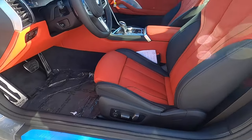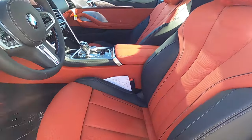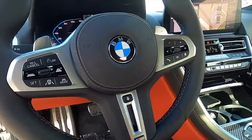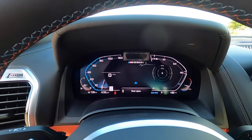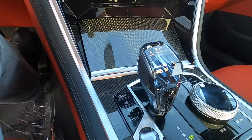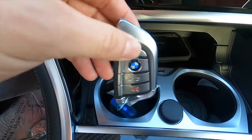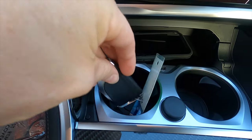16-way power seat adjustment with Fiona Red over black interior, manual cushion extensions, three-spoke leather wrap M steering wheel with multifunction controls. The gauge cluster is a digital readout. You also get a wireless charging pad, USB and 12-volt outlets, and cup holders that can fit about a 20 to 32-ounce drink.